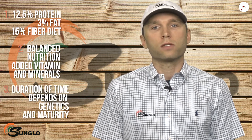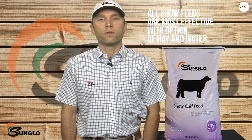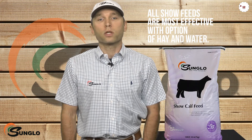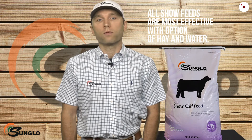The duration of time on Sunglow Grower can depend on your calf's genetics and maturity. Remember, all show feeds are most effective with the option of high-quality hay and free choice water. This is especially important in times of transition, such as new surroundings after being picked up from the breeder.